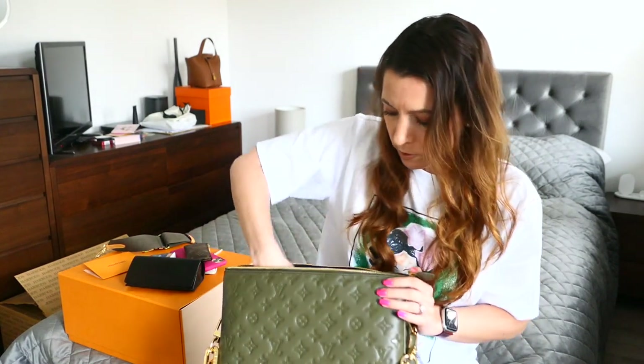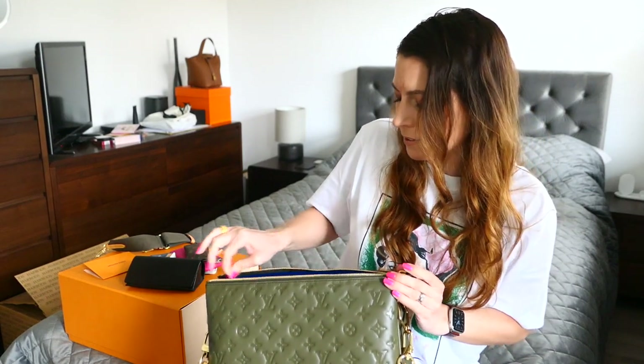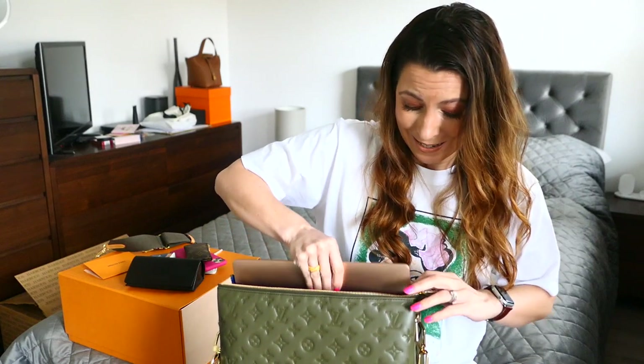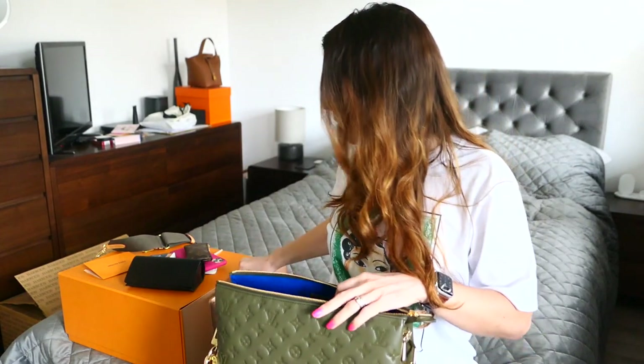I wouldn't buy lots and lots of small shoulder bags that are all the same size — I wouldn't have 10 Chanel minis or the equivalent — just because I want to make sure that I can use the bag enough to warrant cost per wear. I don't want too much competition between bags.